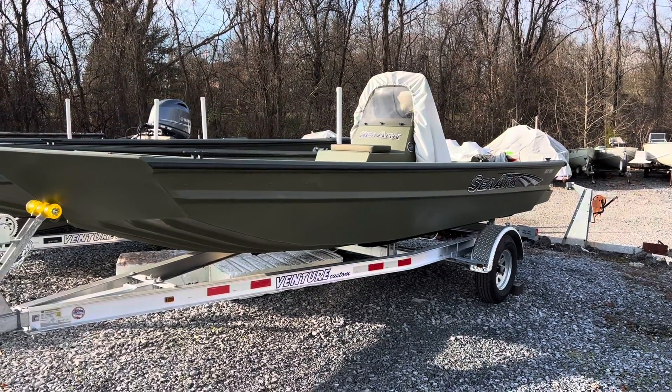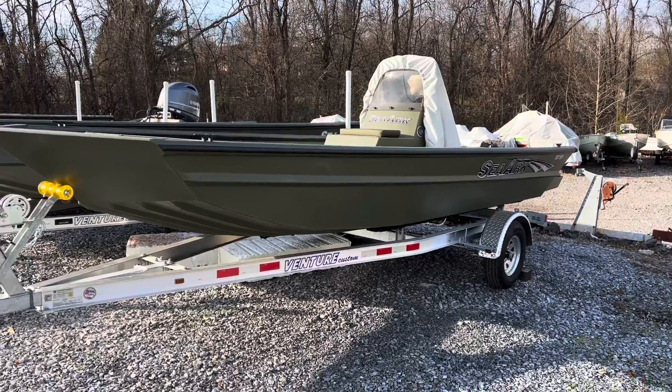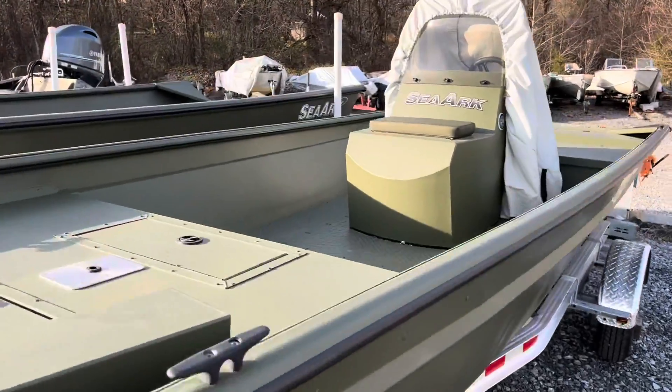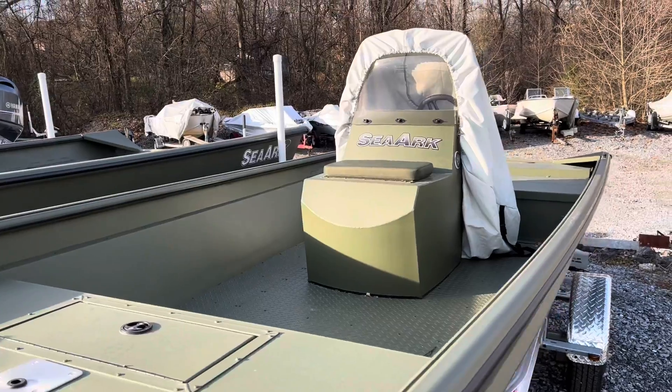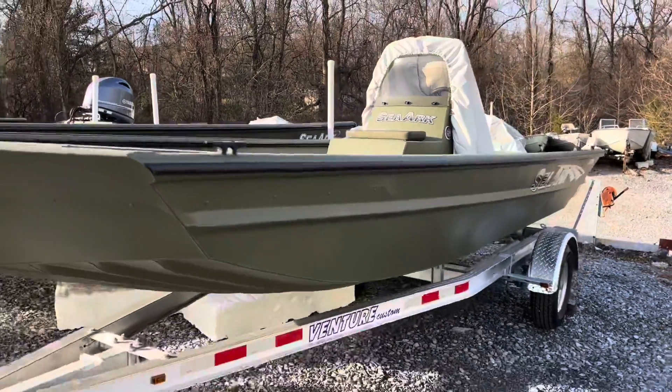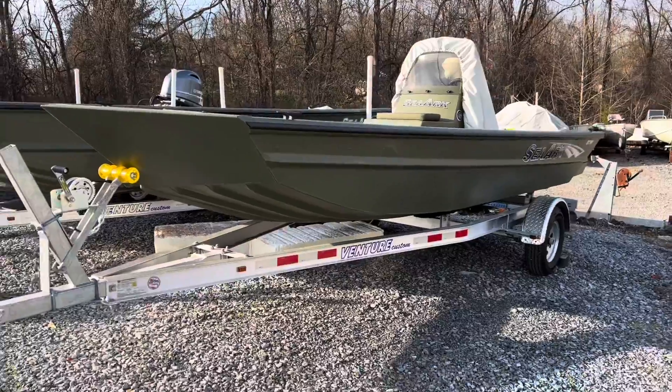Here is a brand new CR RX 180 center console. This boat could be rigged up with either a prop or a jet motor, and it comes with a nice aluminum trailer.